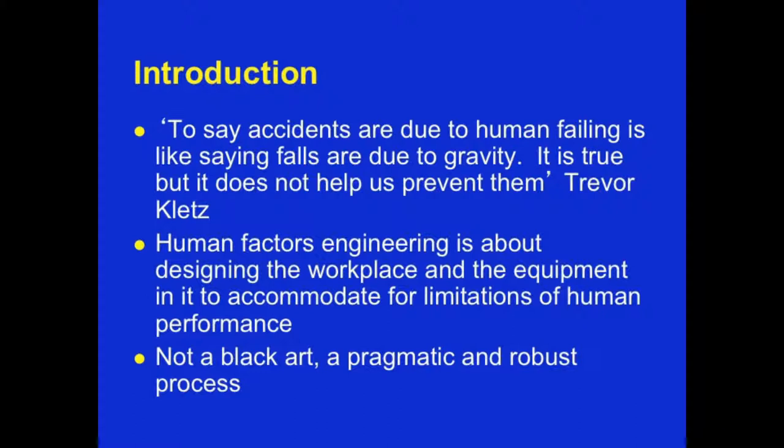This is Trevor Klutz's wonderful quote from his book in the 1960s. Human Factors Engineering is about designing the workplace and the equipment to accommodate for limitations of human performance. It's not a black or secret art — it's a pragmatic and robust process that influences everything you do: chairs that you sit on, beds that you sleep in, computers that you work with — in fact, everything you work around.